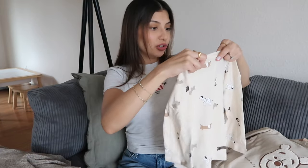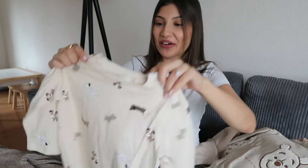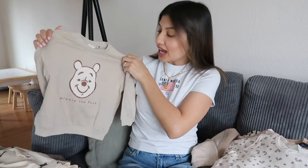Another shirt for Josiah — it just has little doggies all over it. He loves dogs, so I thought this was so cute. It has a little snap button at the top. This sweatshirt is also for Josiah; it has Winnie the Pooh on it, again with the little snap at the top.